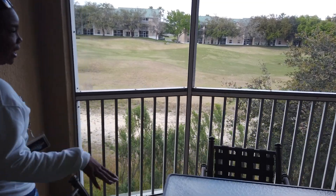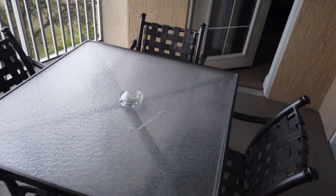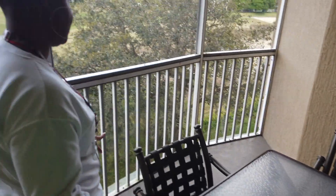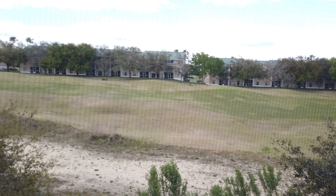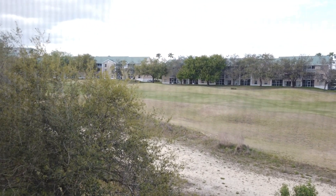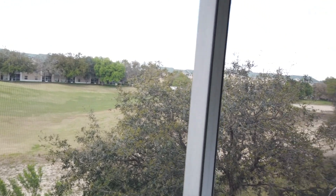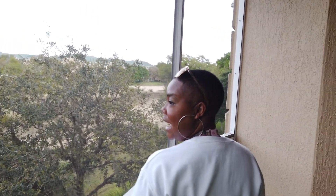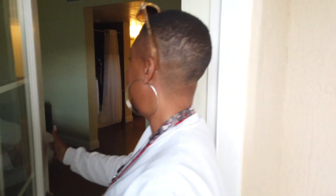Out here you have your sitting area. They don't want you smoking inside the room — no smoking, no vaping — so they have an area for you to smoke out here. The view is absolutely amazing. Mystic Dunes is huge but this is very pretty. We're on the third floor and we get to watch the golf, which I'm excited about because I like golf.